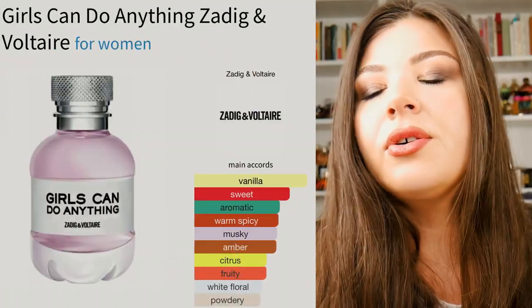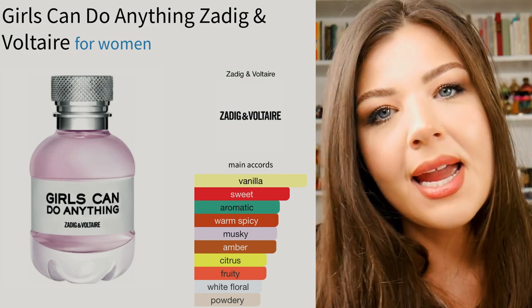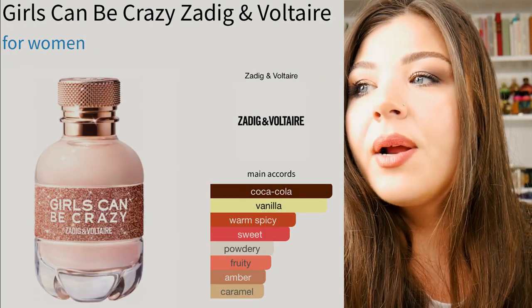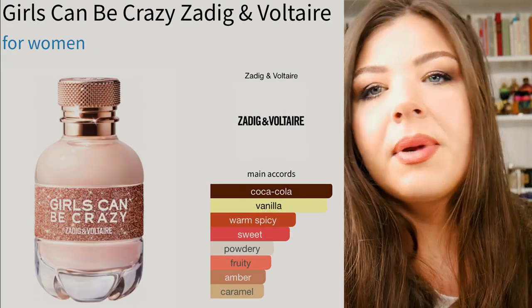Next up, I decided to venture out of those block-style bottles, if you will, and I went with one of the little Coke bottles. There's Girls Can Do Anything, there's Girls Can Say Anything, and I will put the other one on screen. I went with Girls Can Do Anything because it's the one I could find — these are a little bit harder to find at times. And this one is a very beautiful but very much more basic and tame sort of green vanilla. It does not have the same sandalwood base, but it is just as beautiful, smooth, and rounded.